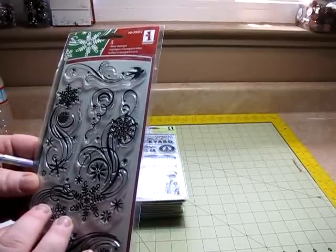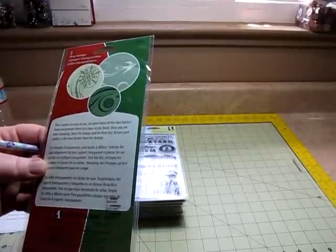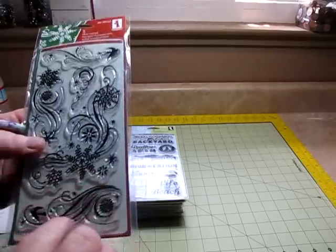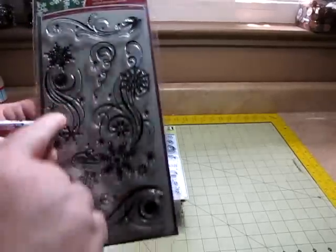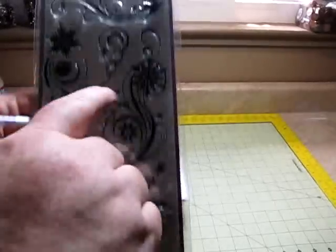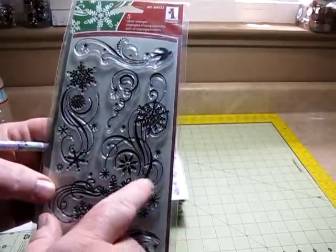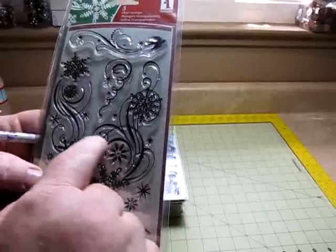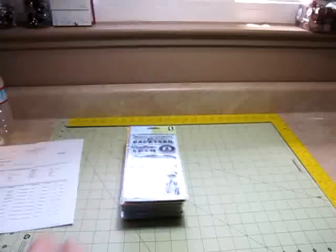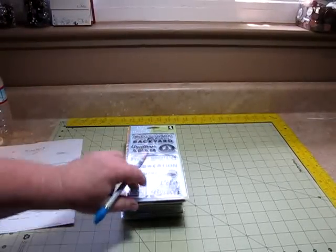This is the Christmas clear stamps — I love this, and this is beautiful. This I can use every day right here, and this one I could use every day too. I love it. And $2.10 — most of these stamps here were $2.10 each.